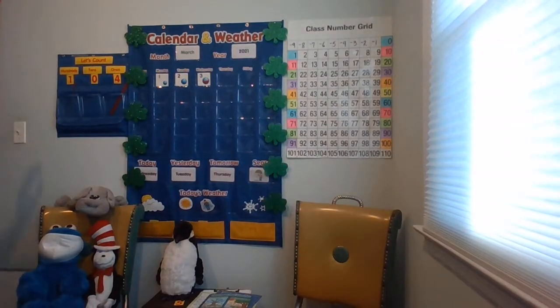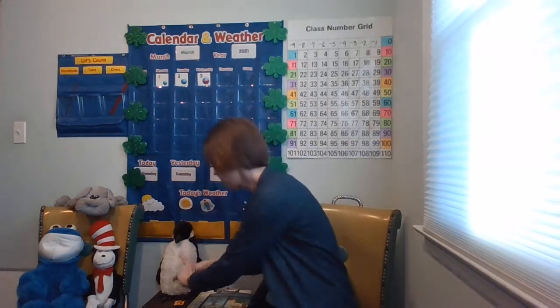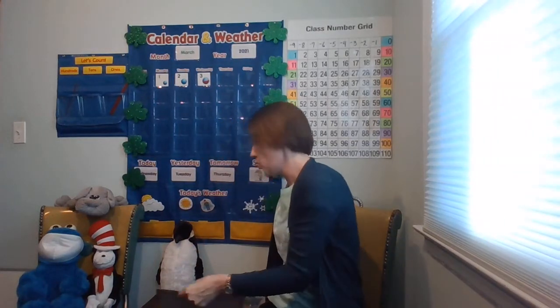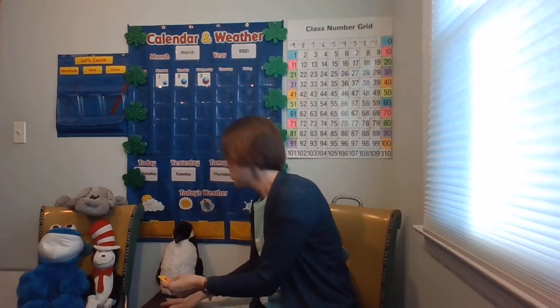How many days have we been in school? Well, what number comes after 104? Let's think about it. If I'm on the number 4 and take one hop, that's 5. So let's make 105 — we're going to have 1 hundred, 0 tens, and 5 ones. Say the number 105. Let's put it on the place value chart.